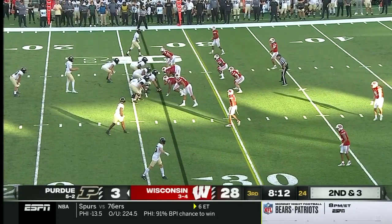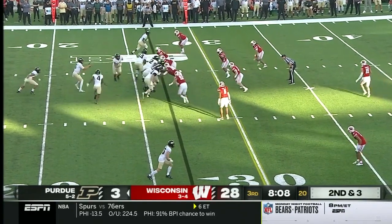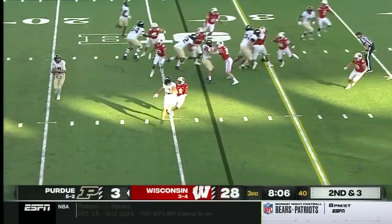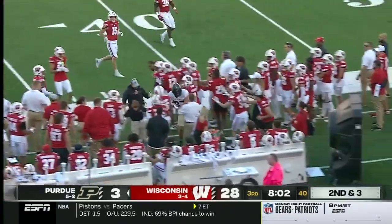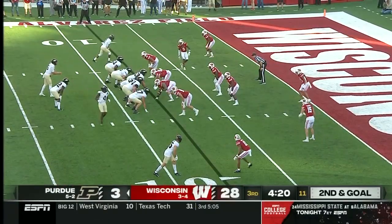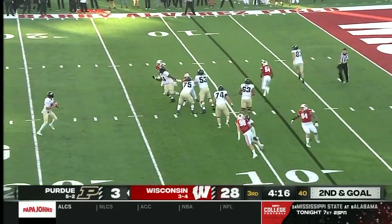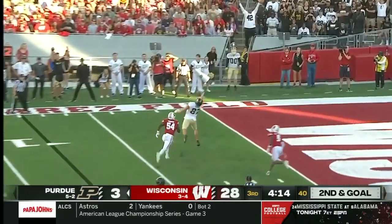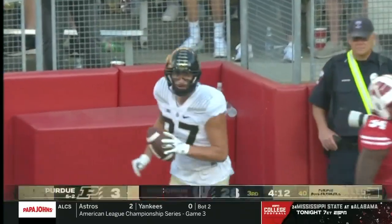There comes a blitz up the middle and right over the middle again — it's Payne Durham, a gain of seven. Purdue probably thinking they're going to need to get into the 30s to win this game. They don't have much time left — a rollout for O'Connell, Payne Durham. The tight end throwback to Payne Durham for the touchdown — well executed.